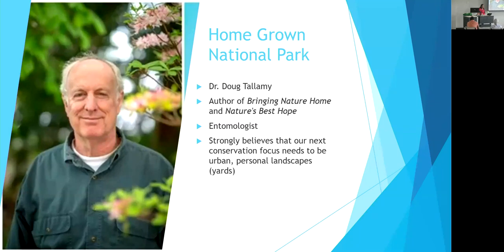A lot of what I'm talking about today comes from Dr. Doug Tallamy, author of Bringing Nature Home and Nature's Best Hope. He's an entomologist studying primarily caterpillars. What I really like about his overall message is that he believes our next conservation focus as a country needs to be personal urban landscapes — not making more wildlife refuges or another national park, but that the really big impacts to be made are in yards. And that's kind of a fun concept because it doesn't require tax dollars; it's really easy to manage something the size of a yard.